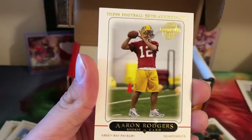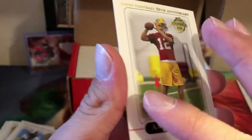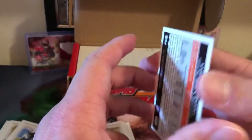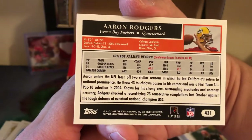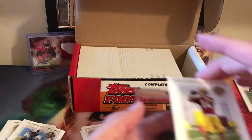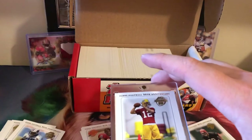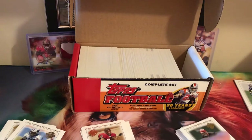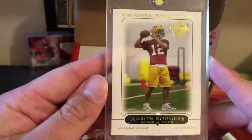Here we go — Aaron Rodgers Topps rookie, 50th anniversary edition. This card looks absolutely amazing; I don't see any surface damage. Here's the back — looks fairly well centered too, not bad. I have a mag holder I can put this into and I plan on getting this card graded. And there we go — Aaron Rodgers, fresh from the box.